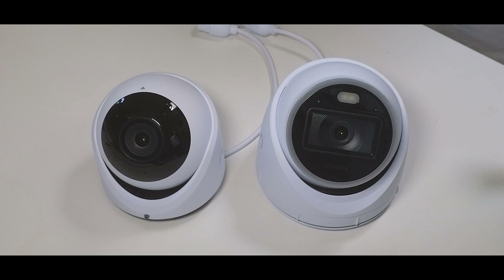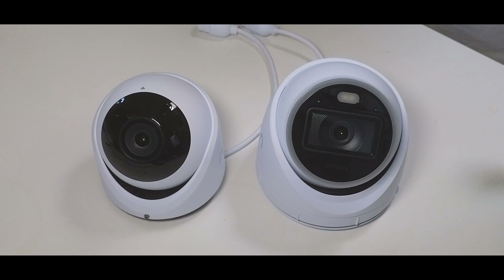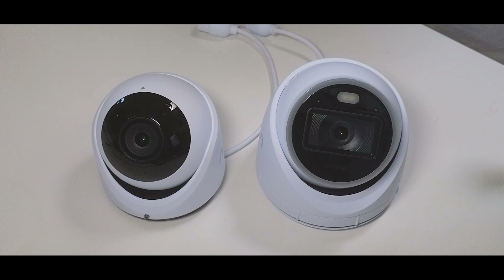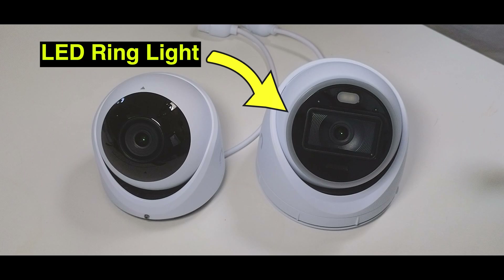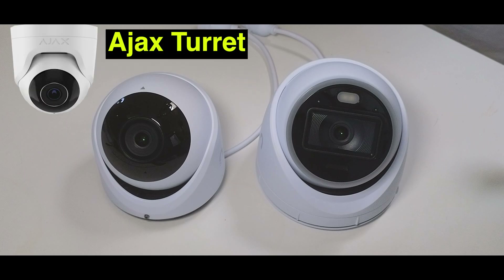Here we've got a side-by-side of each camera: the G6 Turret and the AI Turret. They're both really nice cameras in terms of construction — solid-feeling and metal-based. What I like about them is that Ubiquiti aren't trying to reinvent the wheel. The AI Turret is very similar in design to the Hikvision Smart Hybrid Turret, and the G6 Turret is very similar in design to an Ajax Turret camera.